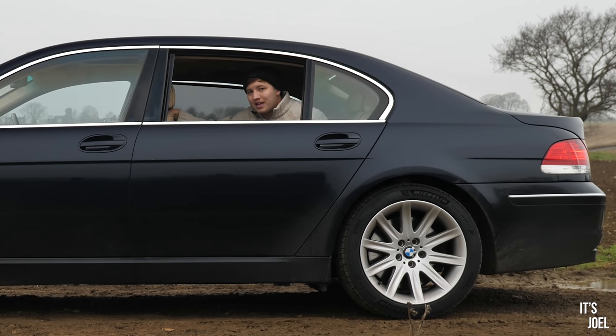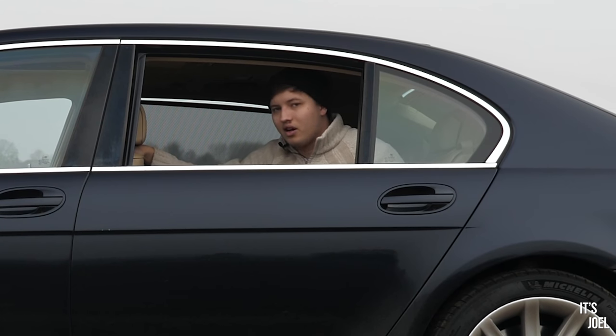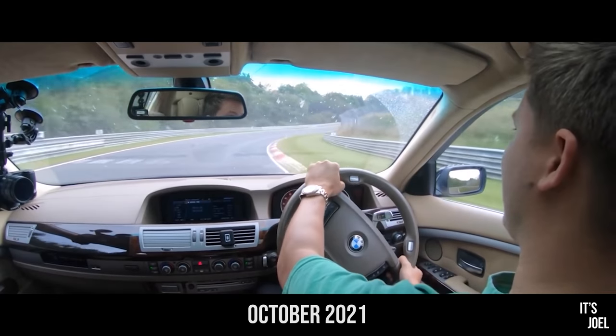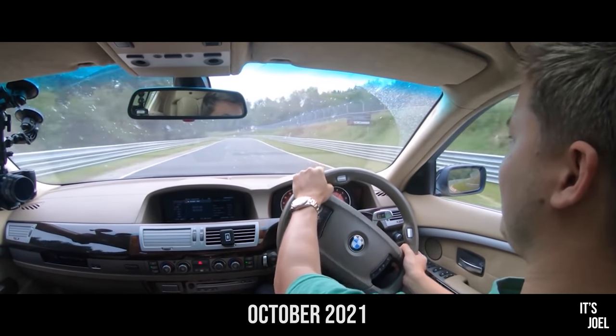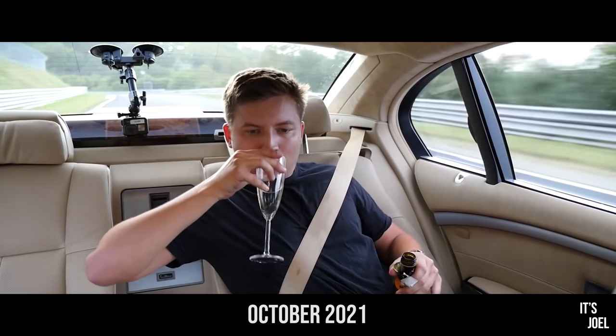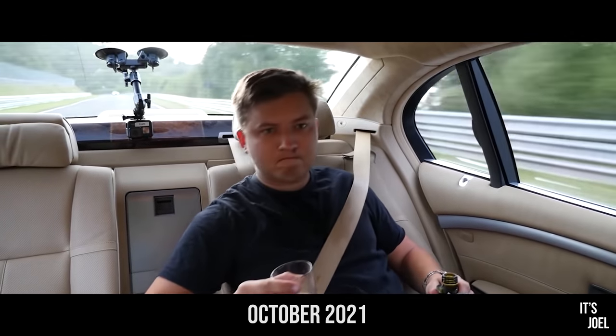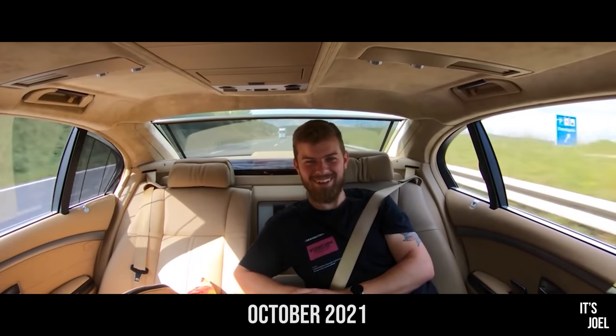Yes, I've spent quite a few thousands keeping it on the road and in tip-top condition, but every penny worth spending. Because when you drive this car, there's nothing — at least that I've owned or even driven — that comes close in terms of the levels of comfort and refinement and just the way it makes you feel. Considering I only paid £5,000 for this car, it's been remarkable. We've driven it to the Nürburgring and done over 160 miles per hour on the Autobahn, and we also did laps on the Nürburgring in this £5,000 luxury limo.